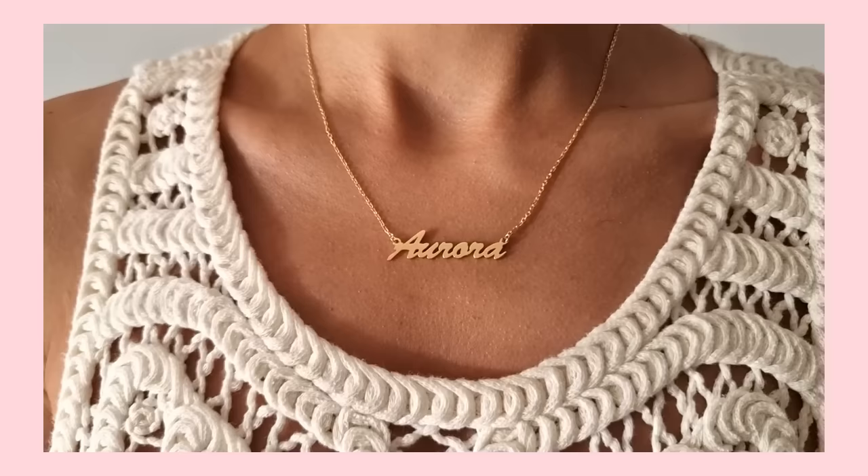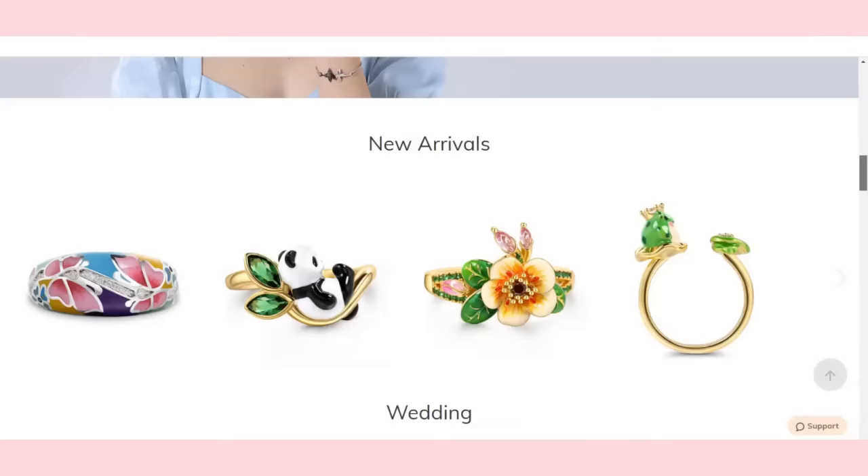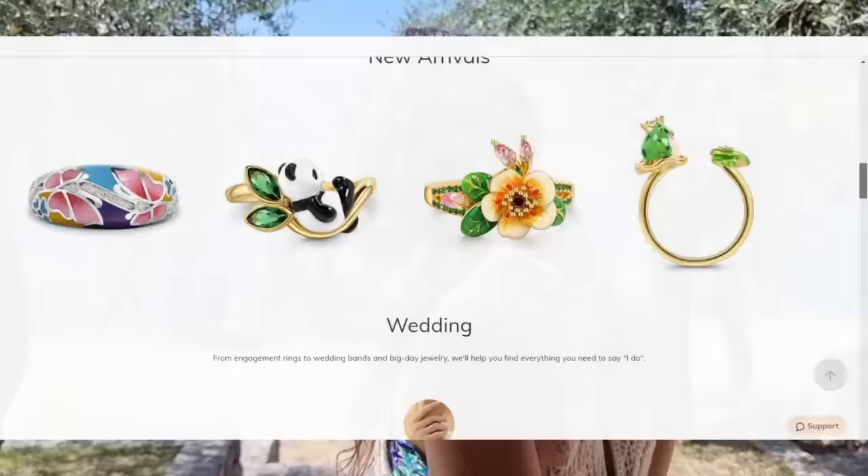I like this necklace so much because it's a staple piece and it reminds me of Carrie Bradshaw from Sex and the City — I think I'm going to wear it every day this summer. Down in the info box you will find the link to the Julia website as well as a special discount code for you, so check it out.